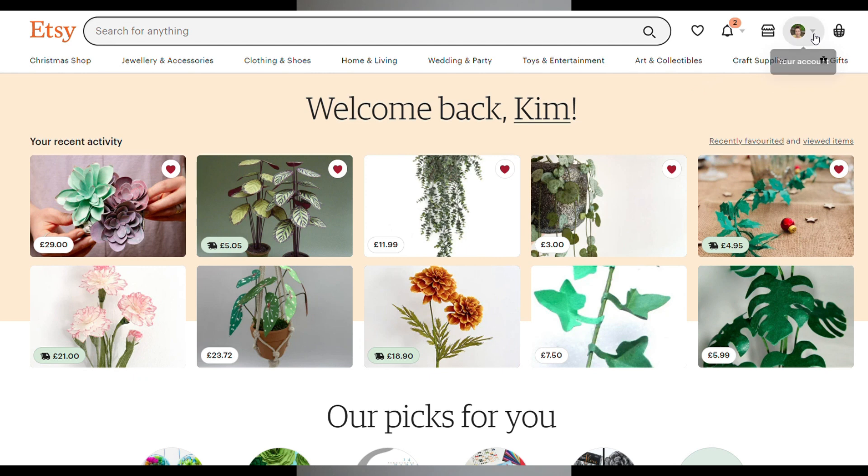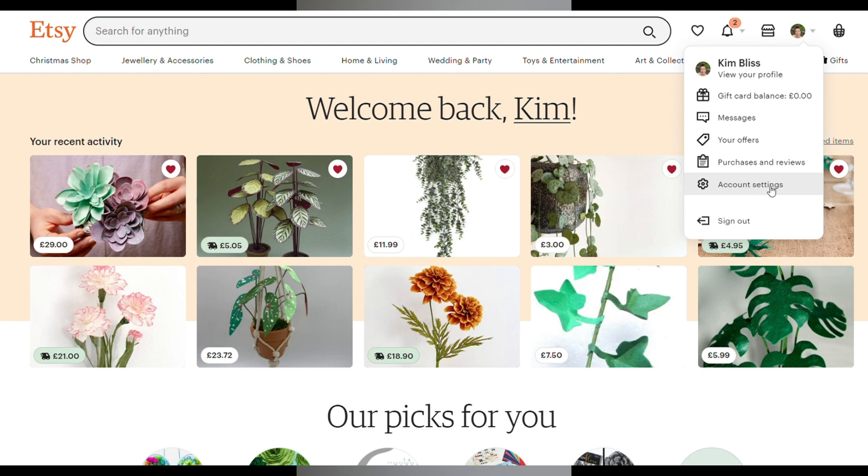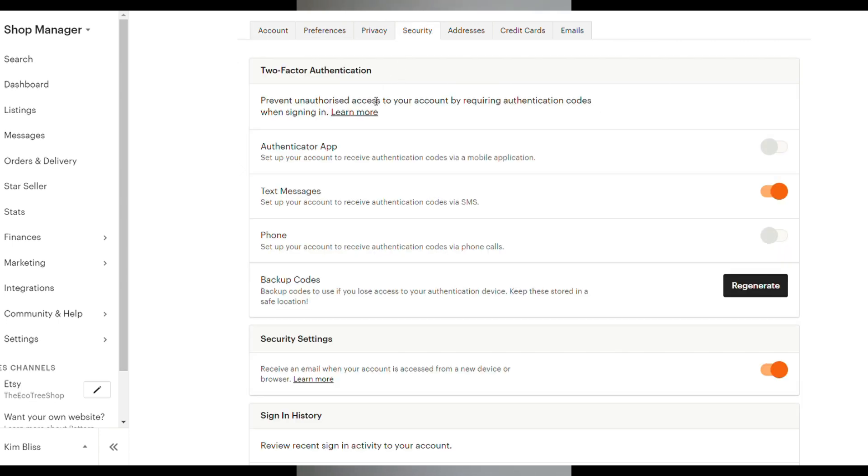From here, you go up to your account, click and go down to account settings. This will take you to your account settings page. And from here, you go to security. And here it is — it's as simple as that. You can choose whether to use an authenticator app, get codes via text message, or have someone phone you. There's also an option to get some backup codes, which I strongly advise. I've chosen text messages and also to receive an email when your account is accessed from a new device or browser, and I suggest clicking that too. If you choose text messages or phone, you will obviously have to enter in your phone number, but it is so simple — you can do this in a matter of minutes.